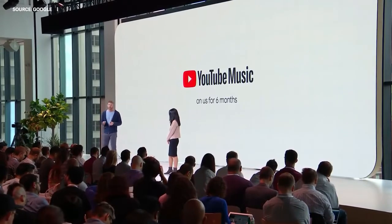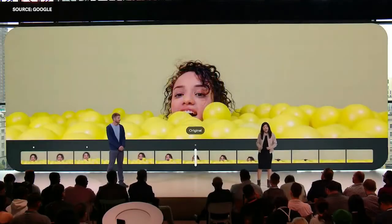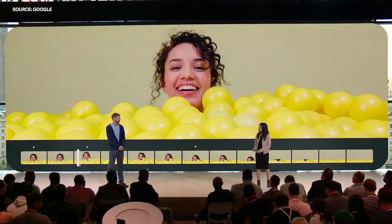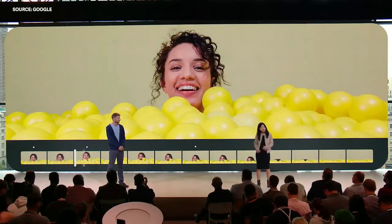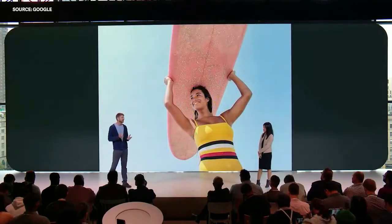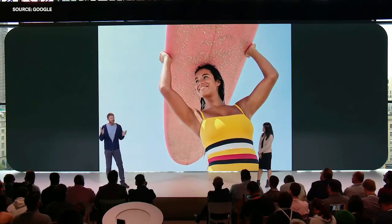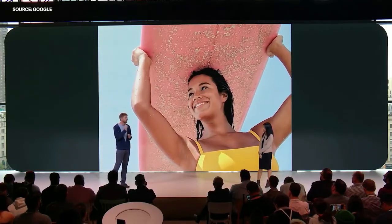Pixel 3 is the first phone that ships with the new YouTube Music streaming experience, and we're giving it to Pixel owners on us for six months. Top Shot automatically captures alternate shots in HDR+ — so if your timing wasn't perfect, it'll suggest a better one, and you can scroll through alternates and save one instead. With Super Res Zoom, instead of shooting a grainy photo, Pixel 3 shoots a burst of photos — each a bit different — taking advantage of the natural tiny movements of your hand. The variations are run through a merging algorithm to create a beautiful zoomed-in shot, so you can get closer to the details and frame your shot the way you want.